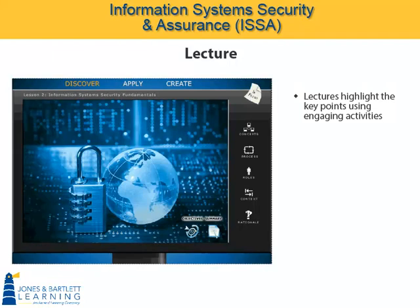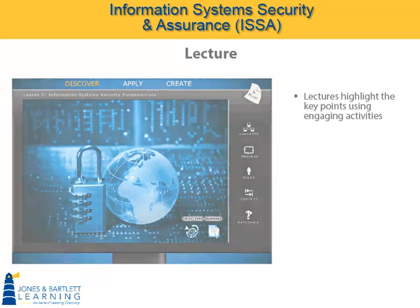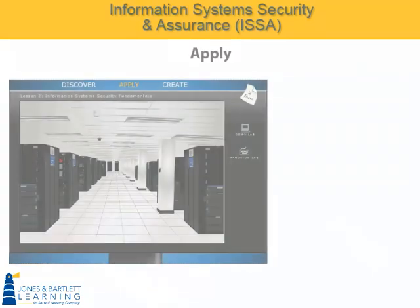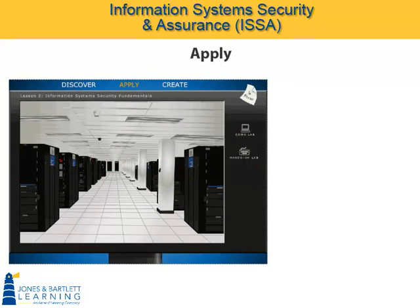All of that content is discussed in Chapter 1 of the textbook. But rather than 45 contiguous pages, our lecture is presented in a manner that interactively highlights the important points an instructor would have highlighted if the student were sitting in the classroom taking a lecture. Next, we have the Apply Domain, where Discover Domain learning is applied in the hands-on lab. This intro screen talks about the videos that accompany our labs, and about the hands-on labs themselves.